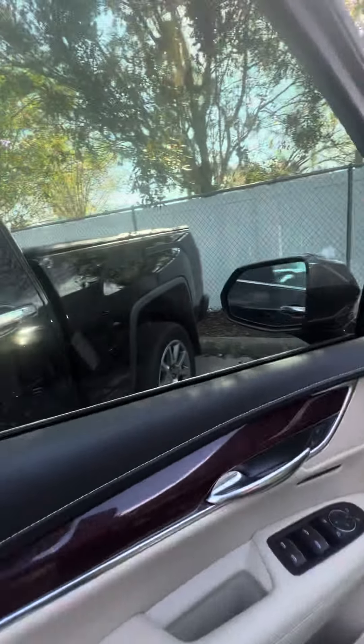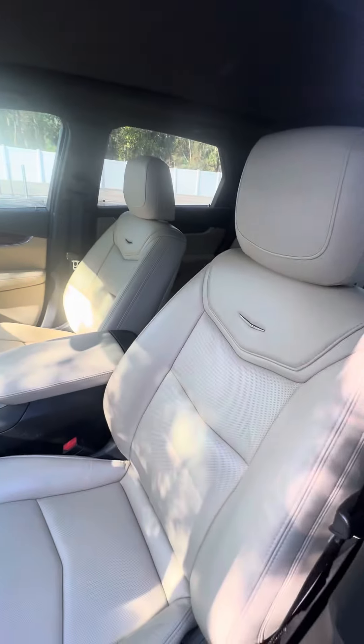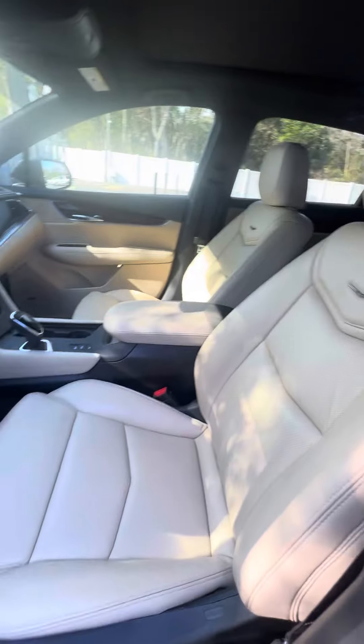Now we look in the front. It's getting ready to go through our detail department, so I apologize in advance that it's not fully clean, but it's clean for when it was traded in — I wanted to show you how the vehicle looks.